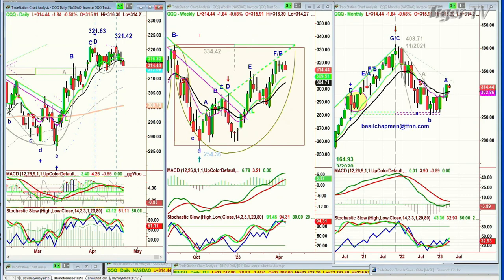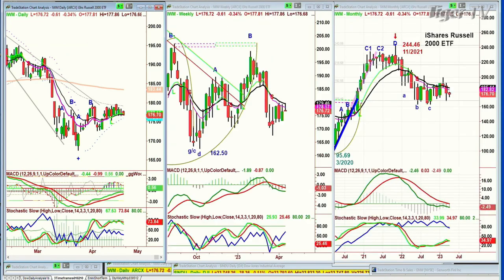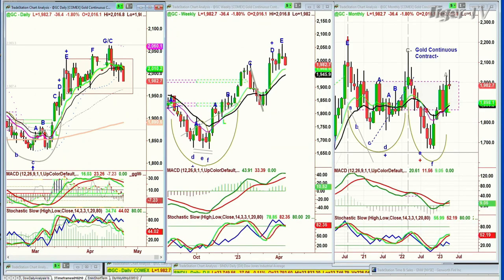Looking at the IWM, it's trading down 61 cents at 176.72, just trying to hold on to the 40-period moving average.